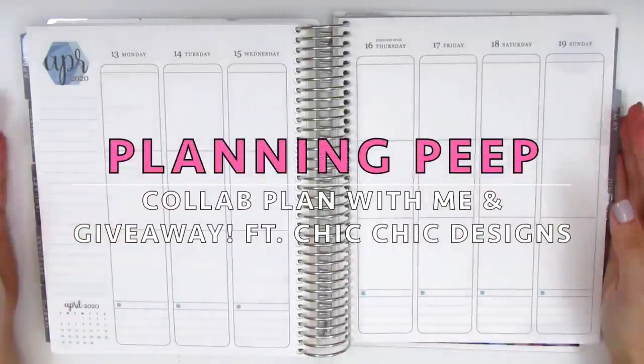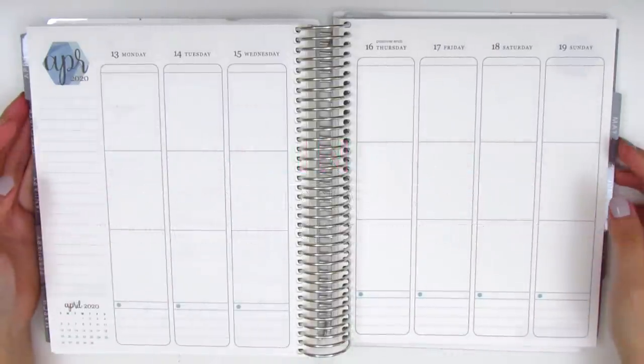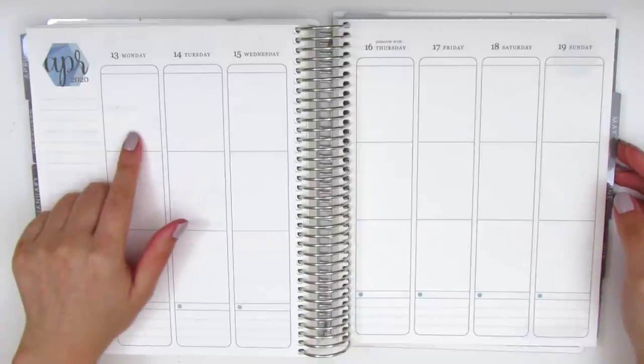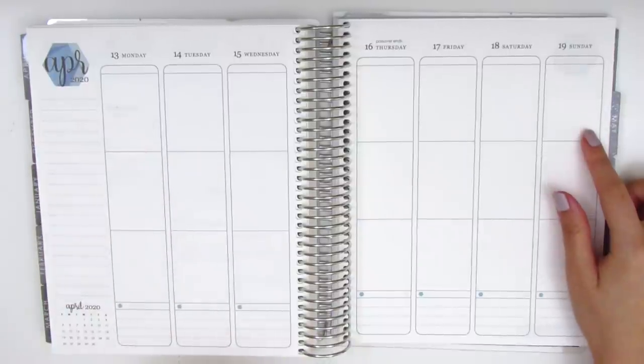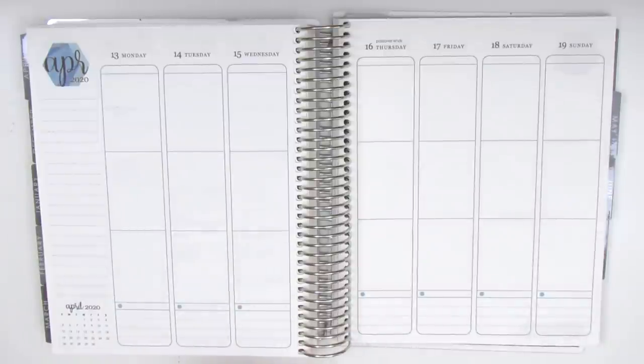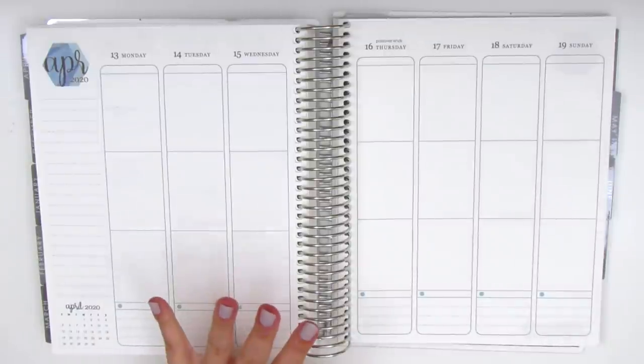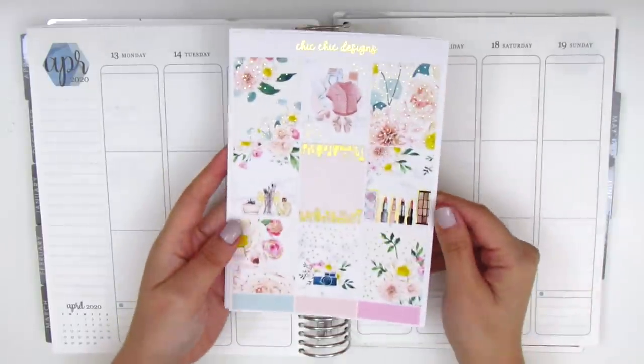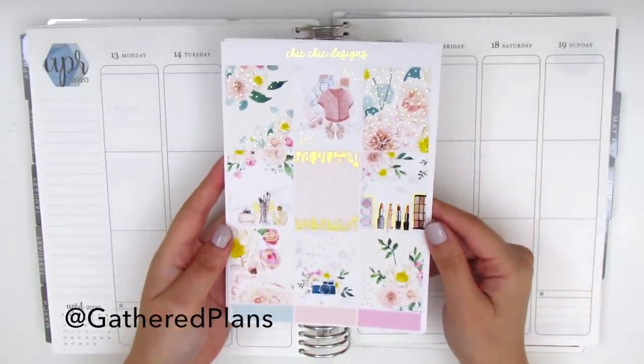Hi everyone, this is Sheri from Planning Peep and welcome back to my channel. Today I'm going to be doing my memory spread for the week of April 13th through April 19th, which was just last week. This plan with me is going to be super exciting because it is going to be a collab with Rachel from Gathered Plans.